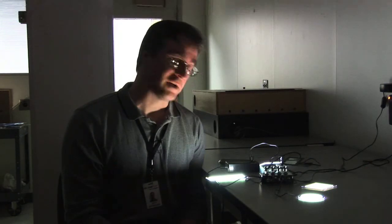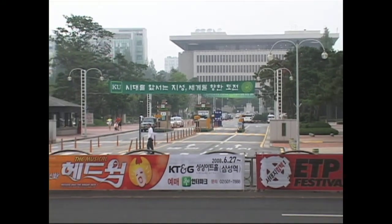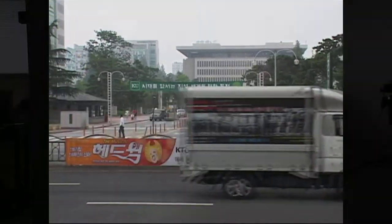Kodak actually worked on this technology up until 2009, when they exited the business and essentially sold the technology to LG Display Company of Korea. LG and Samsung, their competitor in Korea, are actually commercializing that technology and make a lot of OLED display products.